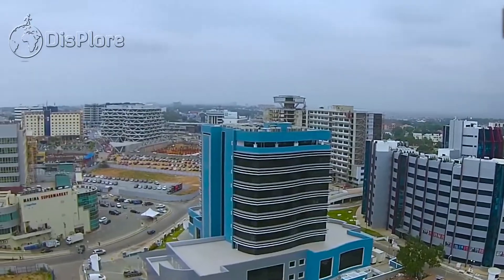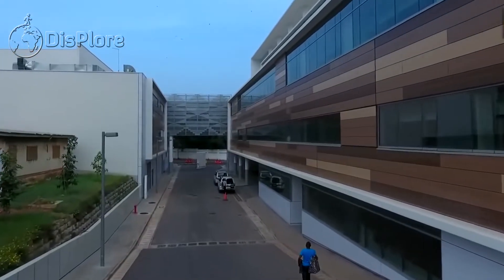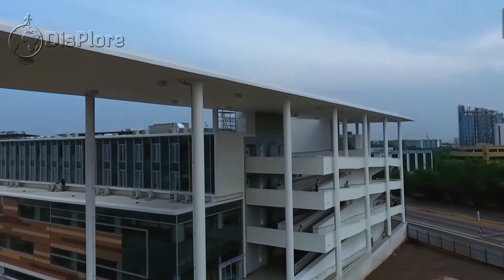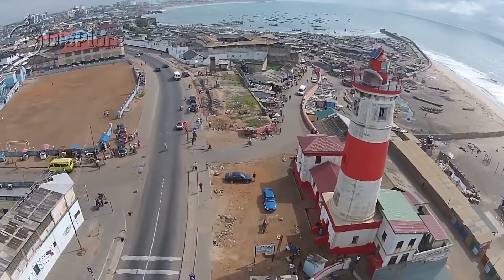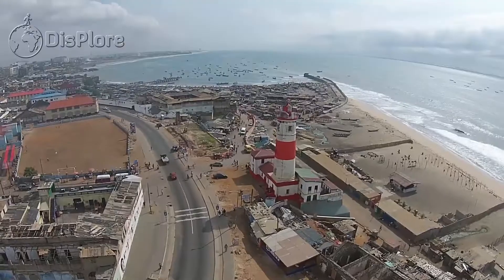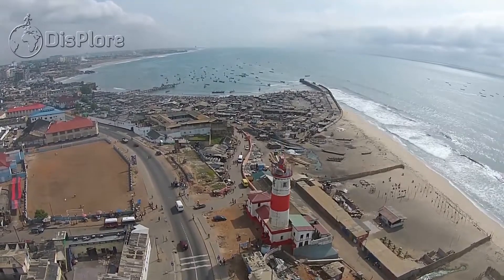The Republic of Ghana is a country located along the Gulf of Guinea and the Atlantic Ocean in the sub-region of West Africa, spanning a landmass of 238,535 km². Ghana is bordered by the Ivory Coast in the west, Burkina Faso in the north, Togo in the east, and the Gulf of Guinea and Atlantic Ocean in the south. Ghana's population of approximately 30 million spans a variety of ethnic, linguistic and religious groups.